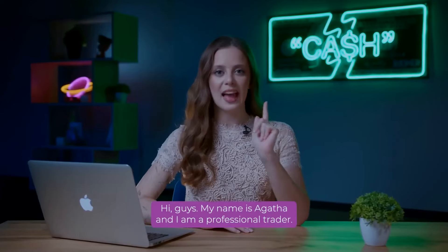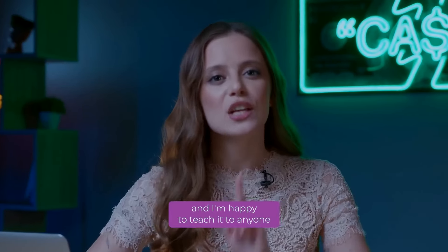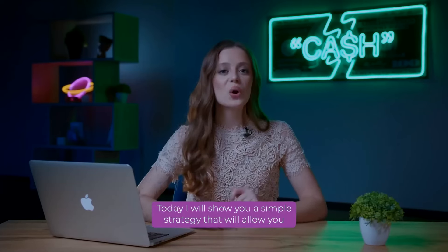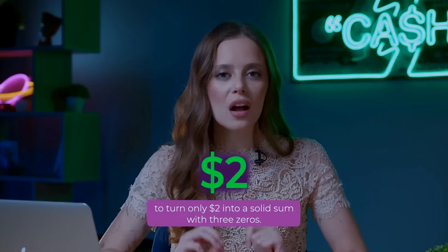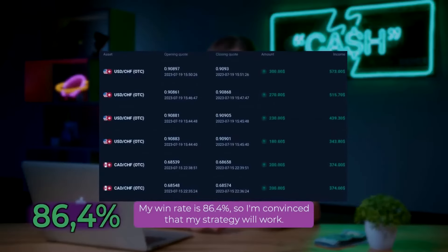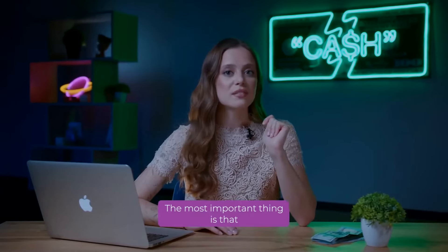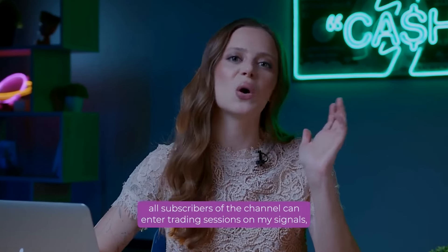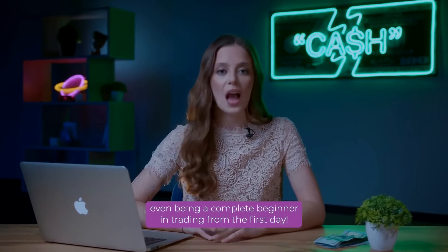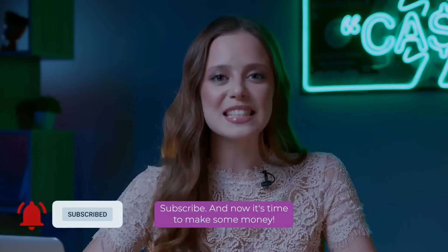Hi guys! My name is Agatha and I'm a professional trader. I've been making money on trading for over seven years now, and I'm happy to teach it to everyone who wants to decisively increase their income level and quality of life. Today I will show you a simple strategy that will allow you to turn just $2 into a solid sum with three zeros. My win rate is 86.4%, so I'm convinced my strategy will work. All subscribers of the channel can enter trading sessions on my signals, repeat my actions, and make money even as a complete beginner from the first day. All this is completely free, so subscribe!